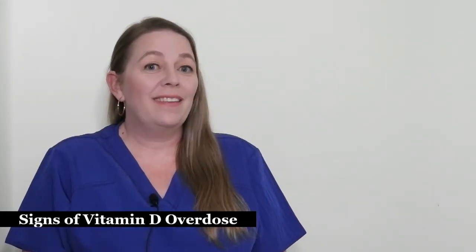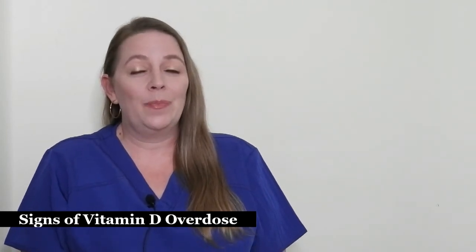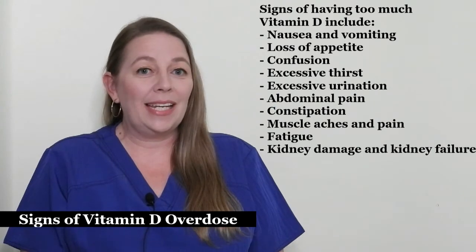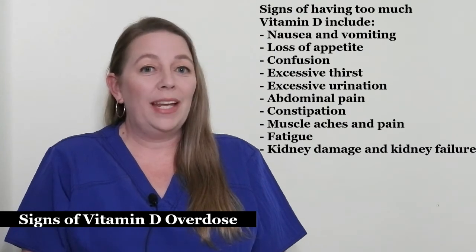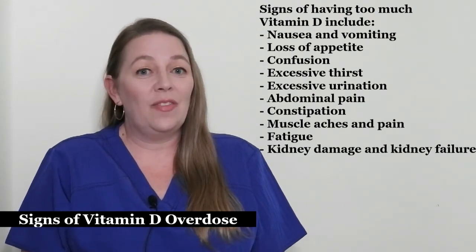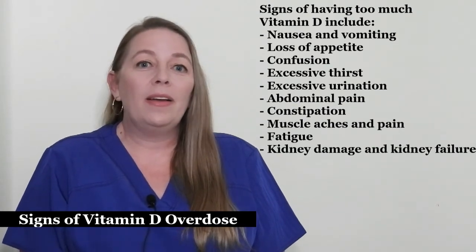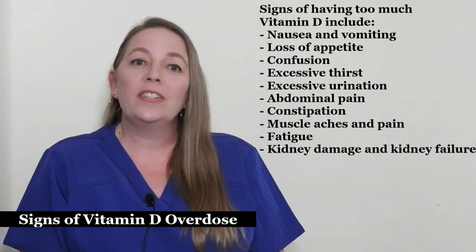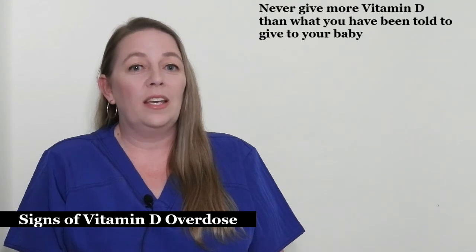Just because vitamin D is a vitamin doesn't mean you can't overdo it. Vitamin D can have serious consequences if too much is taken. Signs of having too much vitamin D include nausea and vomiting, loss of appetite, confusion, excessive thirst, excessive urination, abdominal pain, constipation, muscle aches and pain, fatigue, and even kidney damage and kidney failure. The Food and Drug Administration, or FDA, has released a warning about infants overdosing on liquid vitamin D supplements. That's why it is especially important to follow the directions given by your pediatrician. Never give more vitamin D than what you have been told to give to your baby.